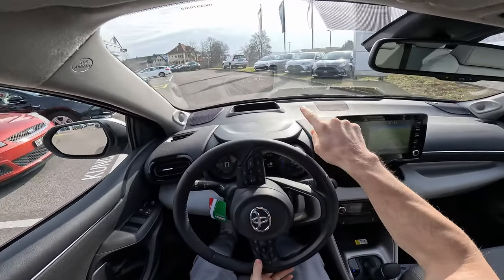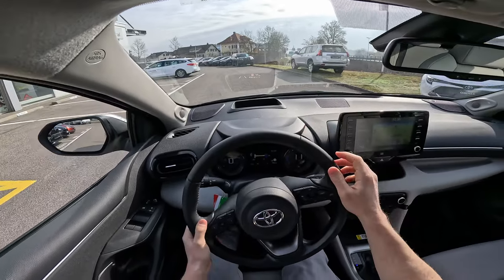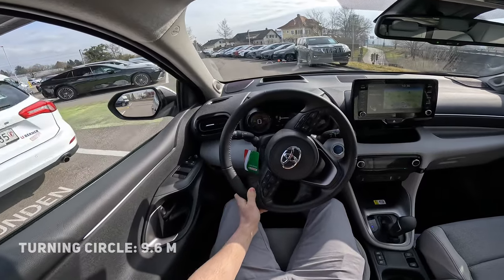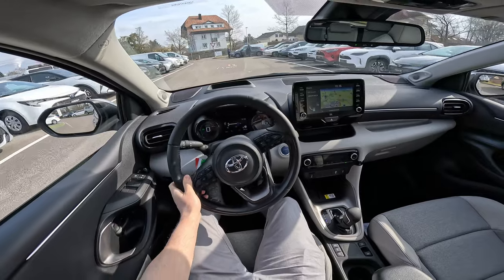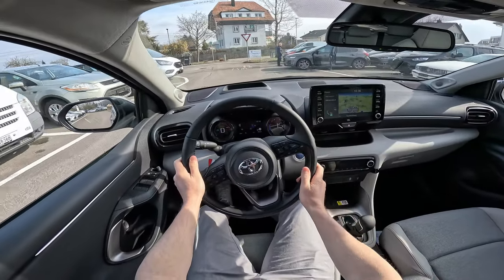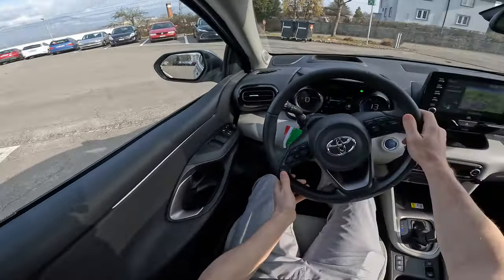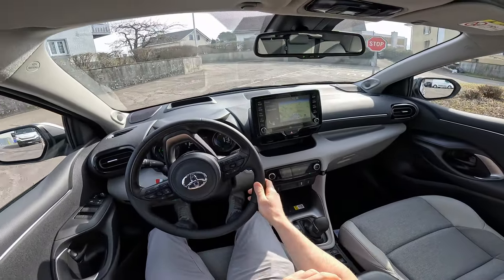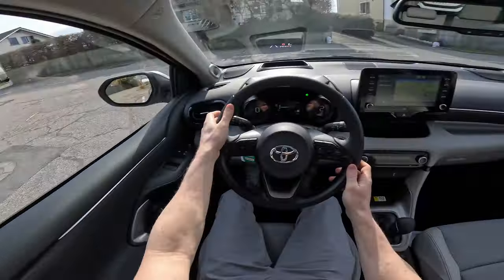The car also comes with a head-up display directly on the windshield, which I really like. I think the car quality is really good and it looks super beautiful — much more beautiful than the previous version. This new Yaris is totally much better looking than the previous one. I'd definitely say it's in the top three most beautiful cars in this class.